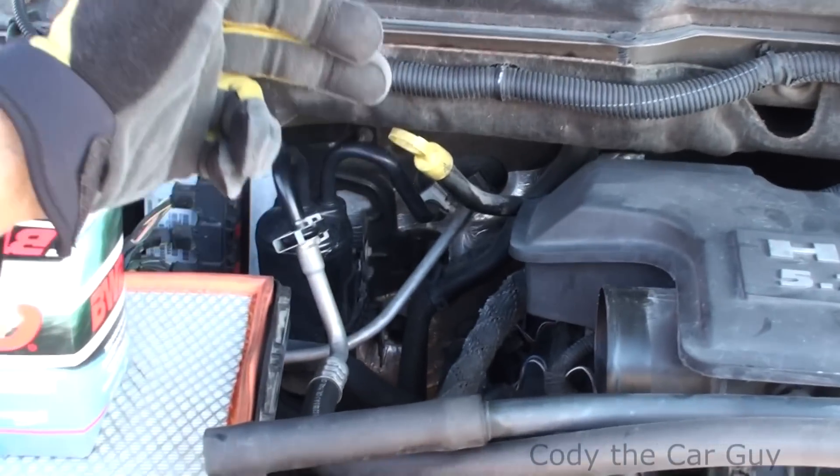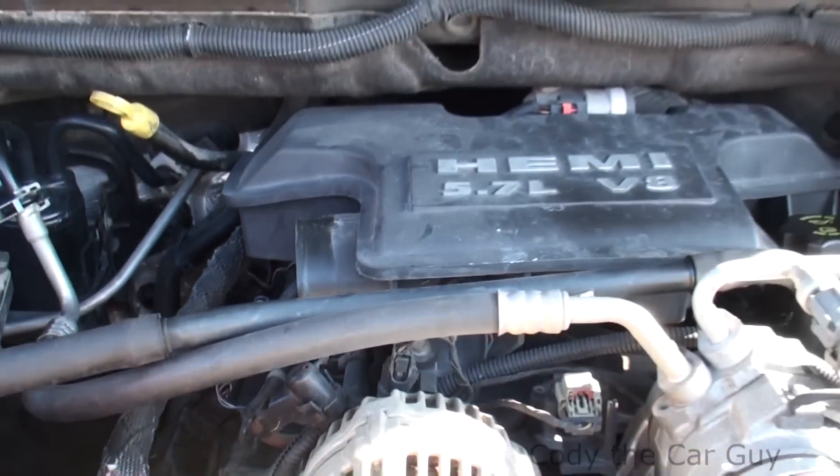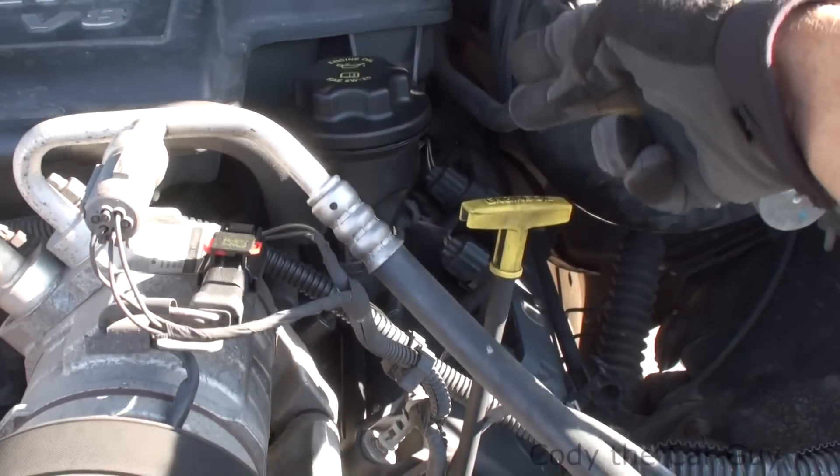— on this side right here, it goes two, four, six, and eight as you're facing the motor. And then on your driver's side of your engine right here, it goes one, three, five, and seven.